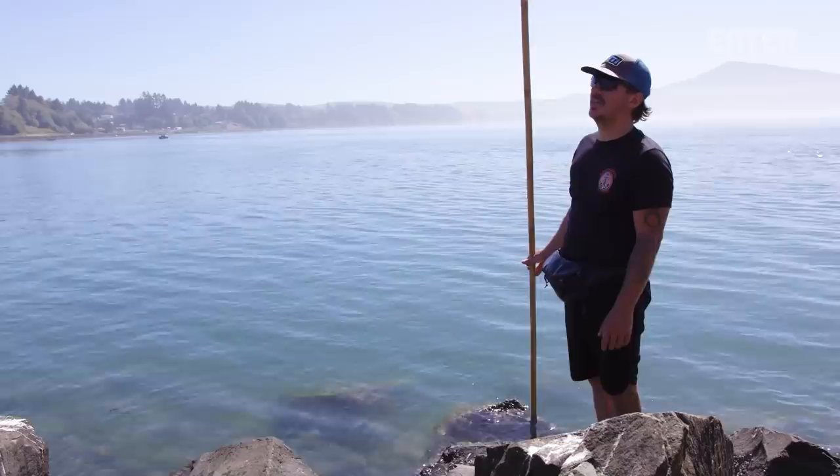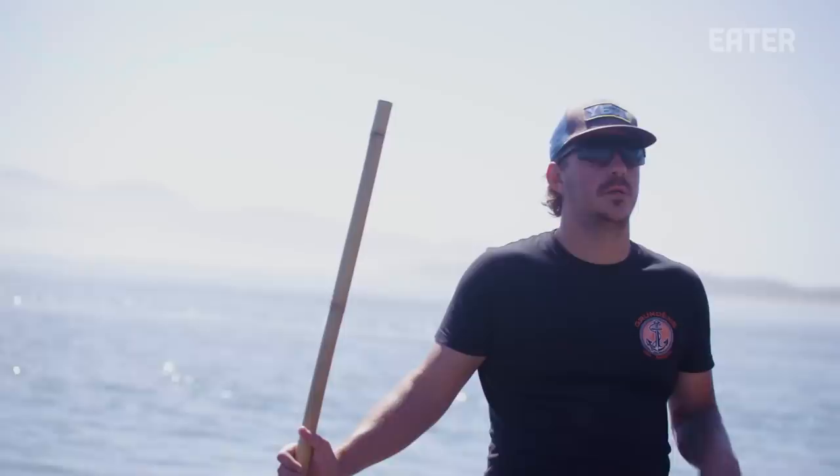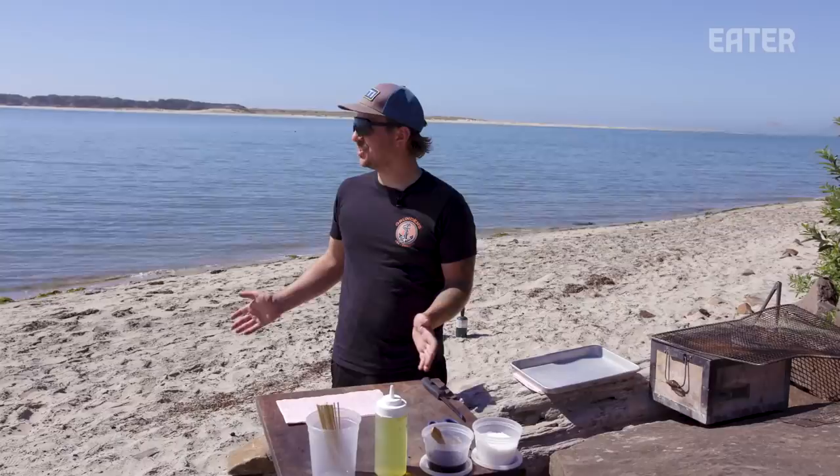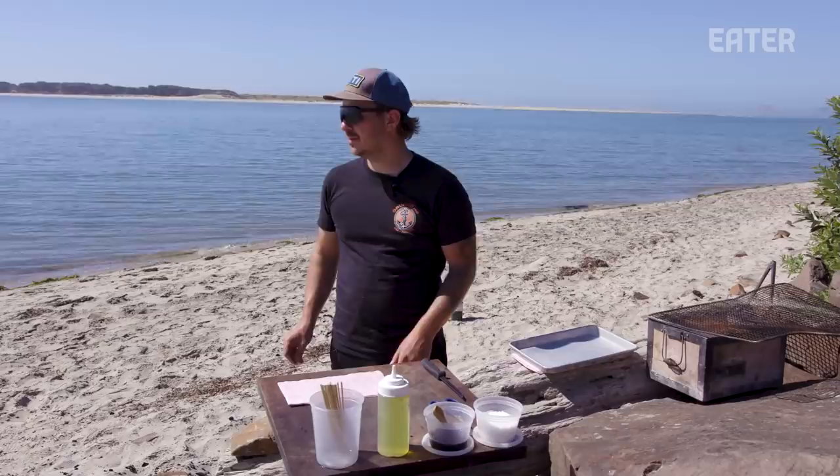We've caught five of them in an hour, so a lot more luck. Now we're going to head to the beach to process the eel and grill it up. Here we are back on the beach in Netarts Bay with our monkey-faced eel. We're going to show you how to fillet it, prepare it, and ultimately grill and glaze it.